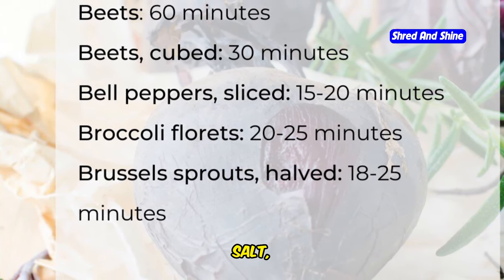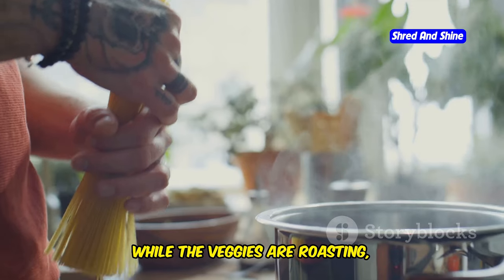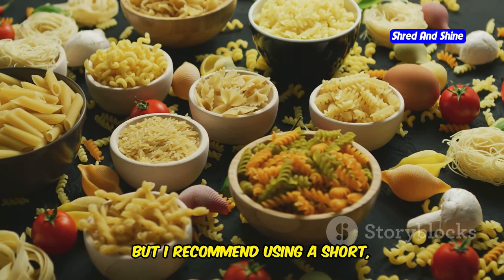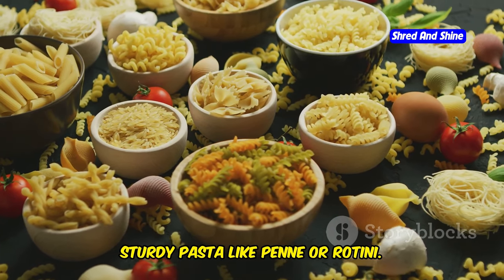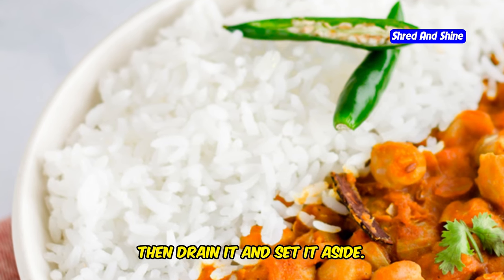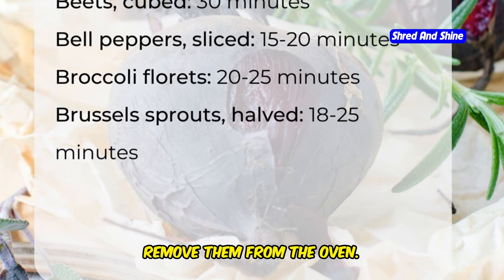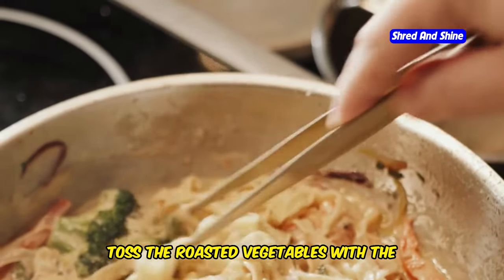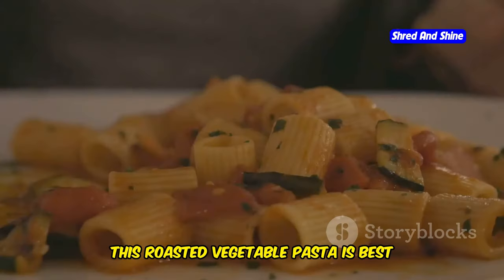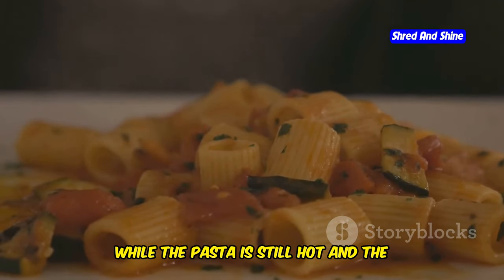Toss them with olive oil, salt, pepper, and your favorite herbs, then spread them out on a baking sheet. While the veggies are roasting, let's cook our pasta. Any type of pasta will work, but I recommend using a short, sturdy pasta like penne or rotini. Cook the pasta according to package directions, then drain it and set it aside. Once the vegetables are tender and slightly charred around the edges, remove them from the oven. Toss the roasted vegetables with the cooked pasta, creating a dish that's bursting with flavor and texture. This roasted vegetable pasta is best served immediately, while the pasta is still hot and the vegetables are tender.